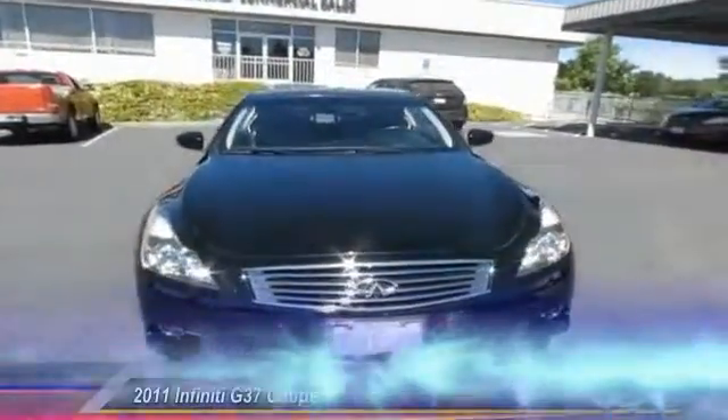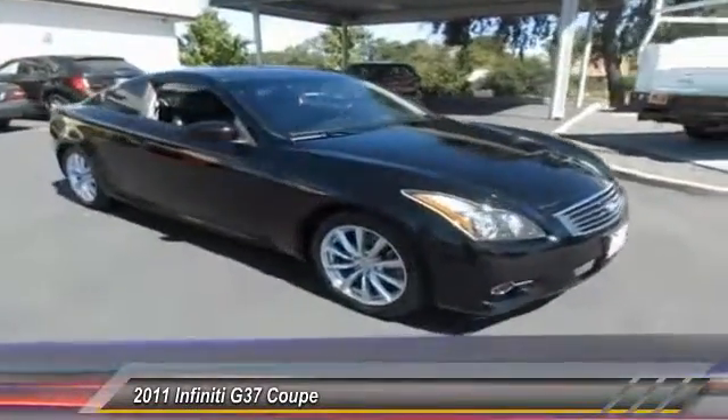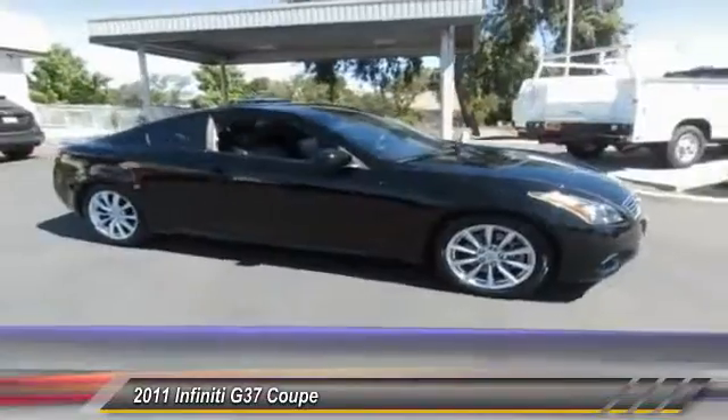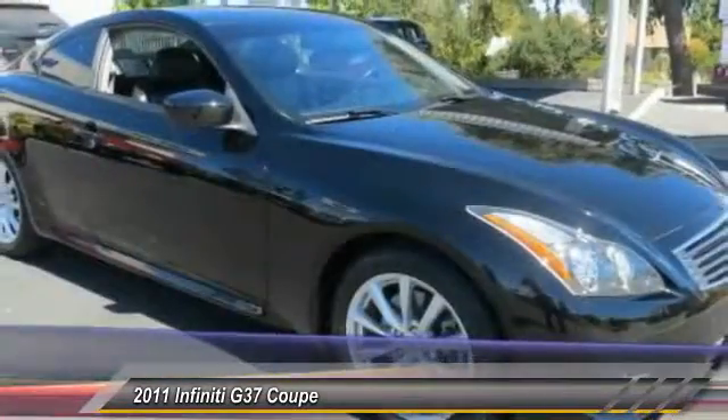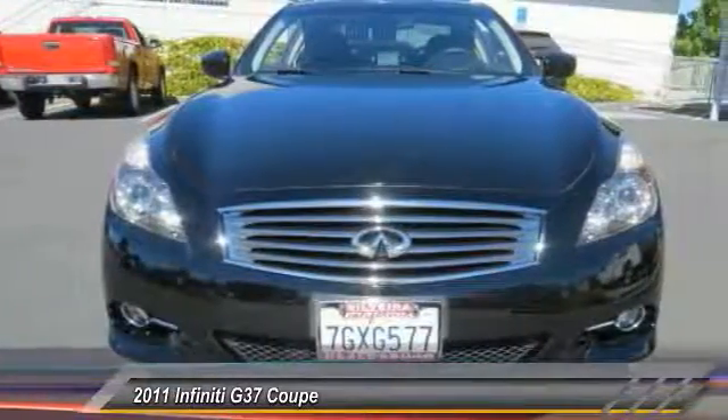The 2011 Infiniti G37 — a deeper level of performance, a new level of exhilaration. The car is blistering quick, yet returns 21 miles per gallon overall, and is priced below $25,000.